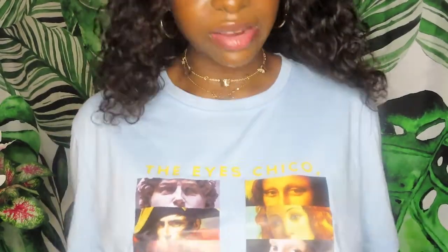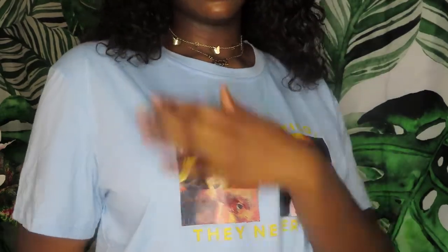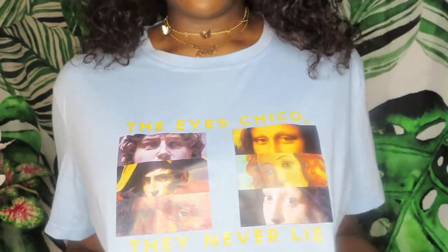This next tee has makeup on it because I wore it once and forgot I had makeup on — it just wiped on my face. I love this trend of putting old renaissance art on t-shirts. I think it's such a cute graphic tee design — like old statues and stuff. I love the contrast of the blue. It says something like 'the ice choice, the never lie.' I don't know what they're talking about but it's a really cute top.